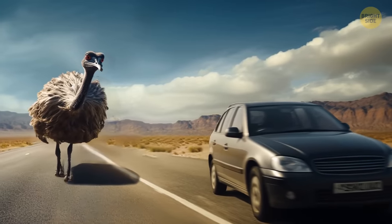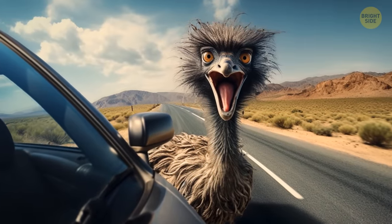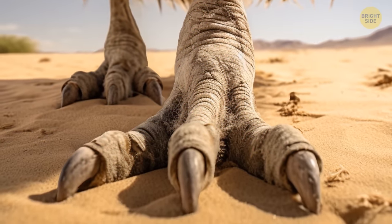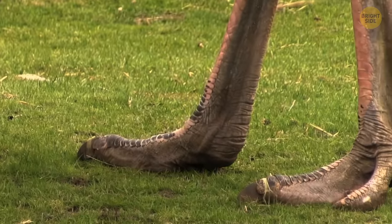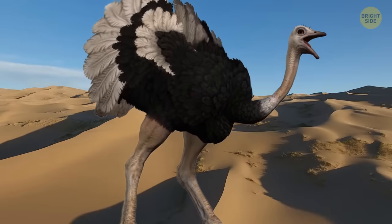They run and hit their enemy with their chests. There have been cases when ostriches attacked vans and caused significant damage to them. But the main danger these birds present is their powerful legs with sharp claws. They can deliver strong blows and even beat a prone opponent. So if you see an ostrich in the distance, go the other way.